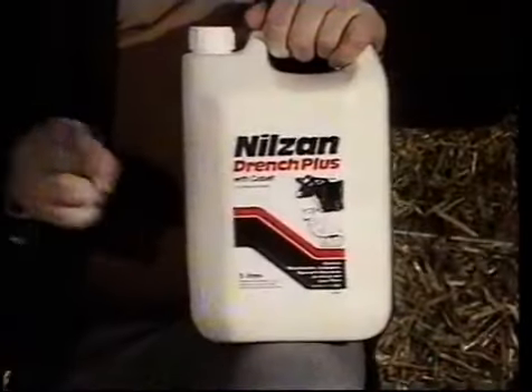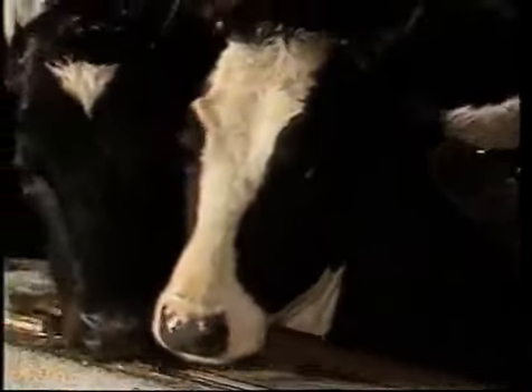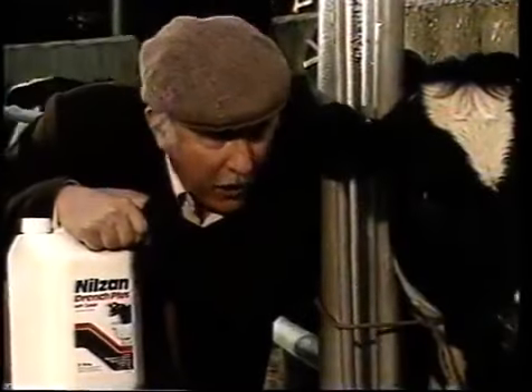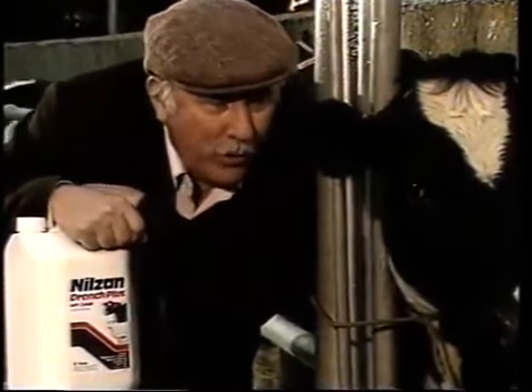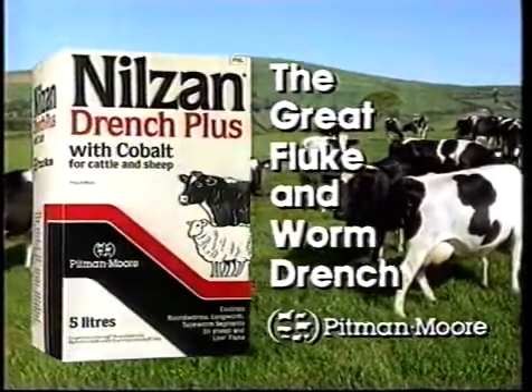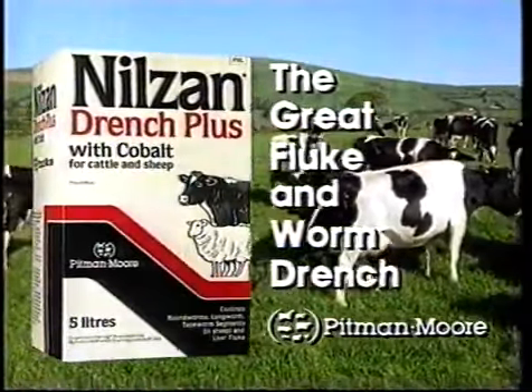Nilsam Guts — it's two doses in one. Nilsam saves you and me a lot. All you need for this time of year in one dose, and we both now have our shelf-life value for money. Nilsam Plus — the great fluke and worm drench. That's the one.